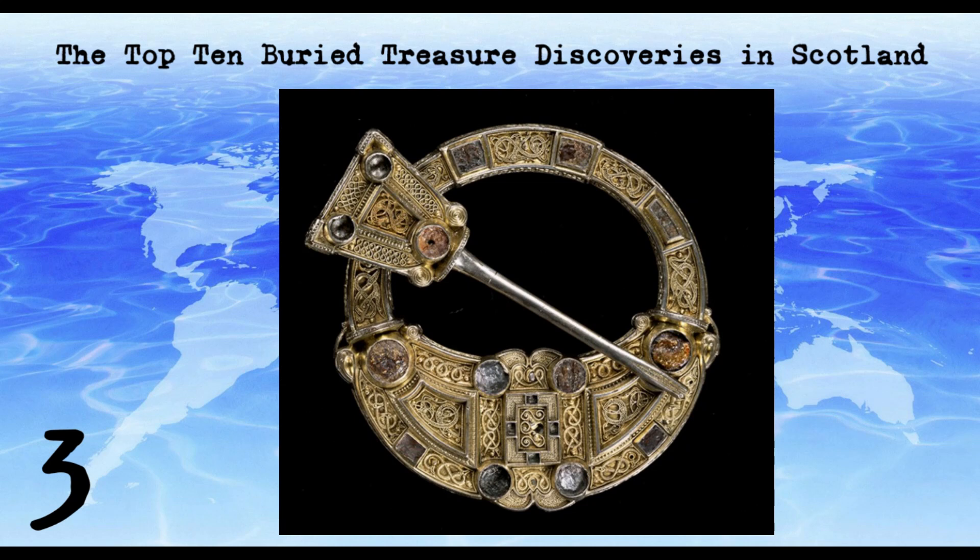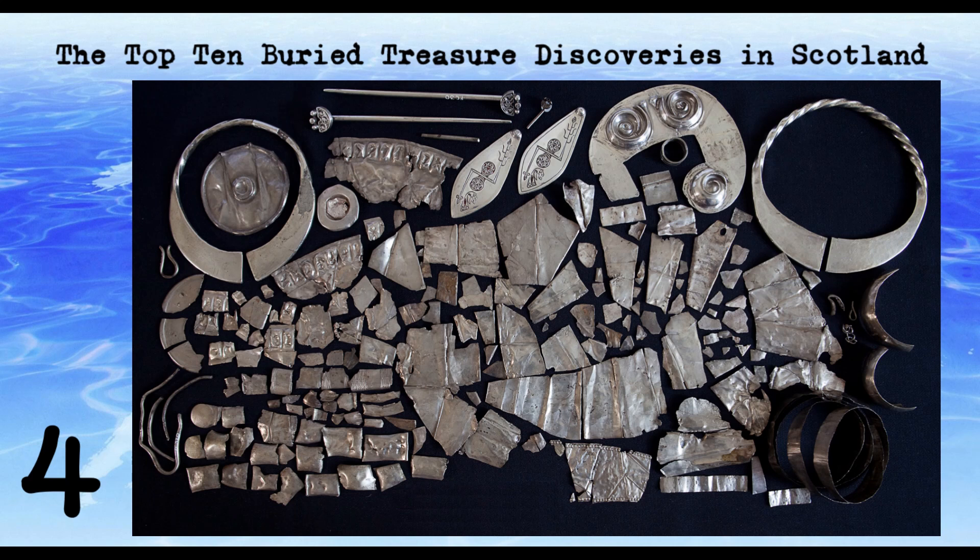The Norris Law Hoard was unearthed in 1819 in Fife by a farmer who was ploughing a field. The hoard contains a variety of objects from the early medieval period, including a silver gilt penannular brooch, a gold bird-shaped object, and a number of silver coins. The hoard is believed to have been buried in the 9th century, possibly by Vikings.